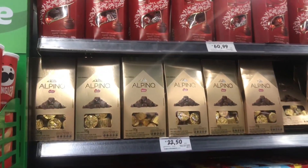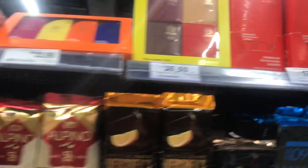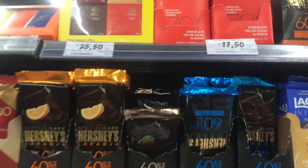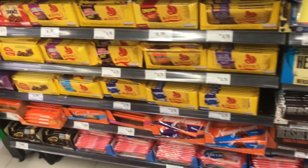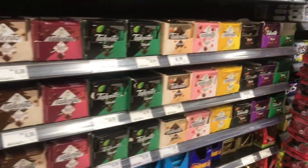Can't believe I almost forgot to film the chocolate section. So, 70% chocolate is probably the darkest they have here. They do have this company here — Mandawa. My favorite of theirs is the yellow packaging: it's dark chocolate and ginger. So good. And then just the basic mass-manufactured chocolates.